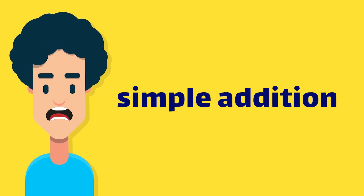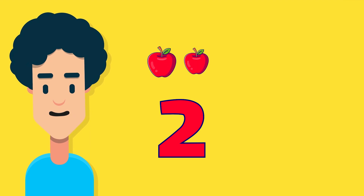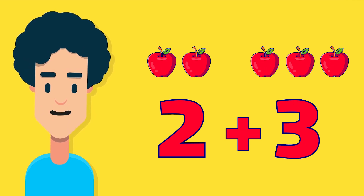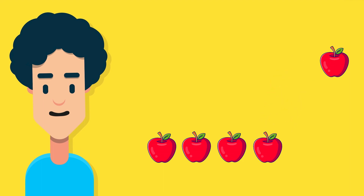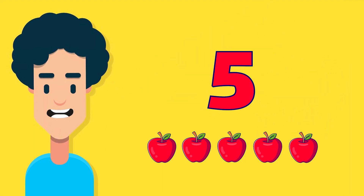Let's start with some simple addition. Imagine you have two apples and then you add three more apples. How many apples do you have in total? One apple, two apples, three apples, four apples, five apples. That's right! You have five apples in total.